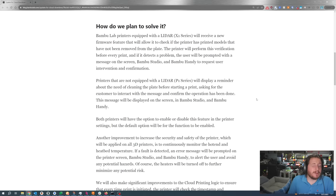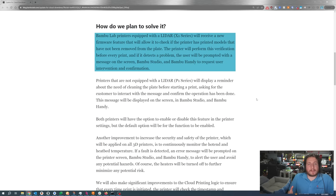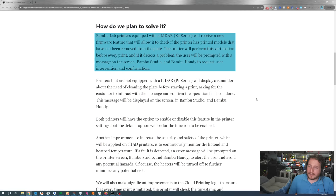Thankfully Bambu does have a path to solve it. The X1 series, equipped with LiDAR, will receive a new firmware feature for those connected to the cloud that will allow it to check if the printer has printed models that have not been removed from the build plate. The printer will perform this verification before every print, and if it detects a problem the user will be prompted on the screen, in Bambu Studio, and in Bambu Handy to request user intervention and confirmation. I like this, but I don't think it actually requires a firmware update — it could just be G-code in the start sequence. Maybe that's what they're doing: instead of putting it as custom G-code in Bambu Studio, they're doing it in the printer's own start sequence G-code — the stuff we can't see.